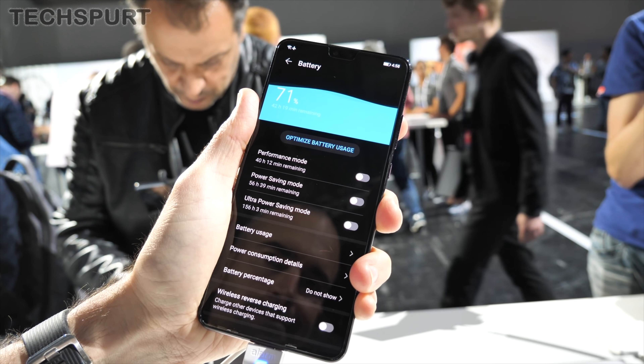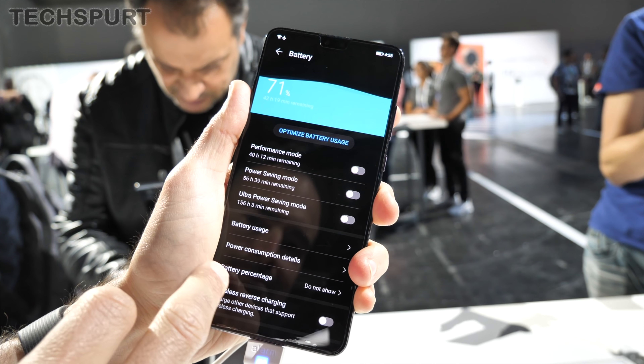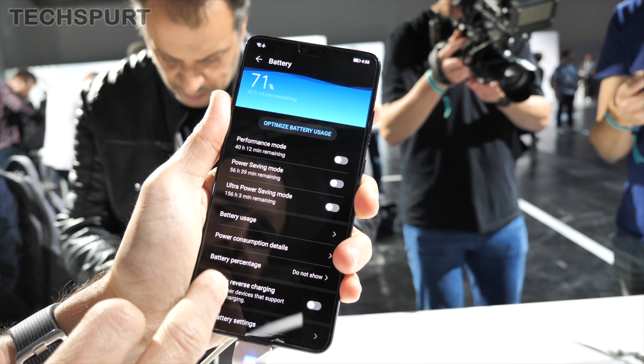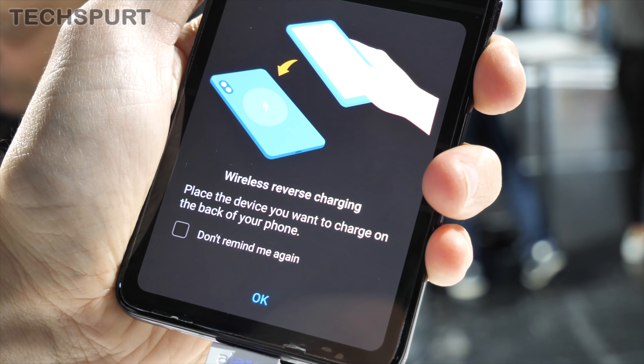As for battery life, it's a 4,500mAh cell in the Mate 30 Pro and 4,200mAh in the standard Mate 30 — so not far behind. You get full 40-watt SuperCharge support and 27-watt wireless charging support on both phones, as well as reverse wireless charging.